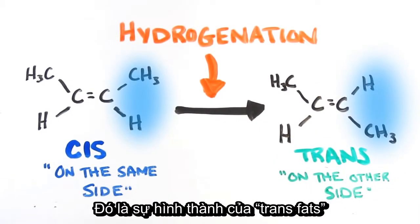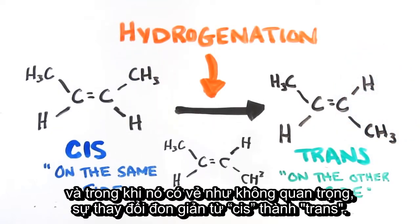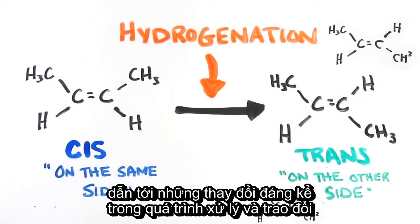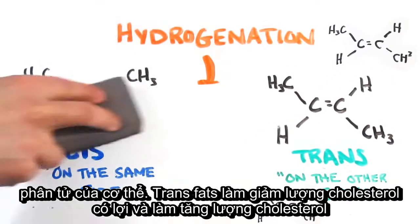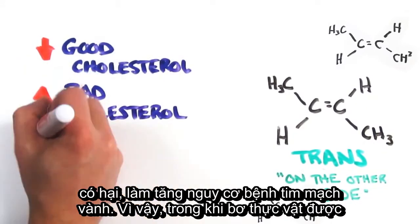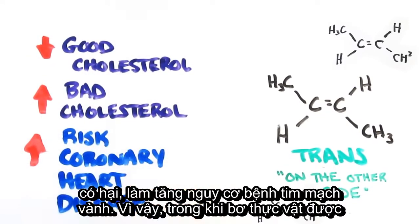The dawn of trans fats. And while it may seem trivial, this simple yet unwitting flip from cis to trans leads to significant changes in the way our body processes and metabolizes the molecules. Essentially, trans fats lower good cholesterol and raise bad cholesterol, which increases the risk of coronary heart disease.